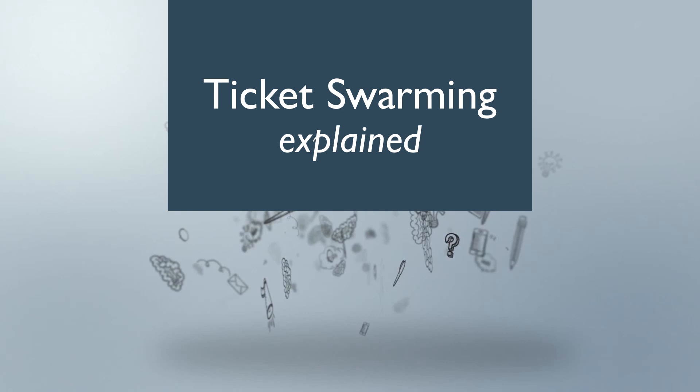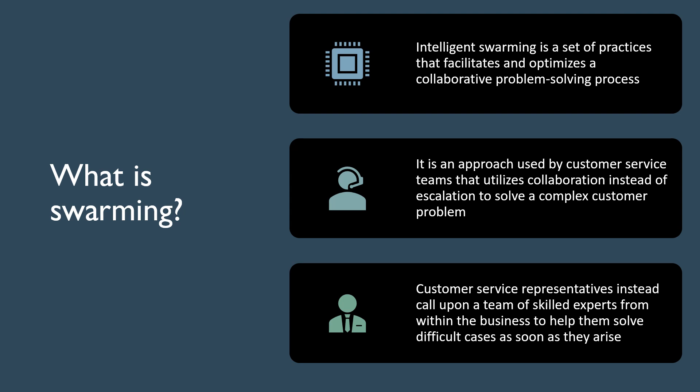What is swarming? Intelligent swarming is a set of practices that facilitates and optimizes a collaborative problem-solving process. It is all about how we collaborate to solve issues rather than tossing a ticket over the wall to the next team by escalating to another support level. Customer service representatives instead call upon a team of skilled experts from within the business to help them solve difficult cases as soon as they arise.